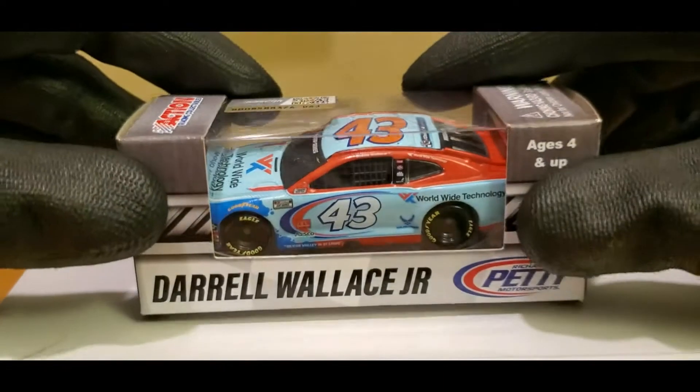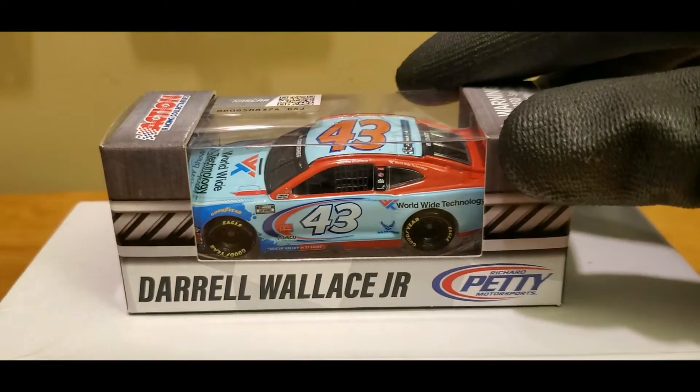I picked this car up from my good friends at Lester's Diecast, and kind of a random one, but I actually do like this paint scheme a lot. It is going to be on a diecast that's been out for quite a while now, but has been sort of dried up a little bit. It is on Bubba Wallace's 2020 WWT car.